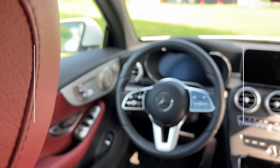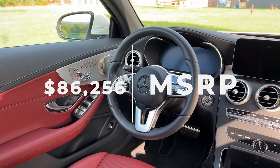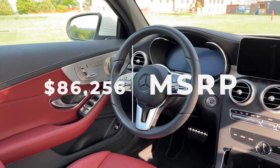Priced at $86,256, this car isn't just about transportation. It's about making a statement.